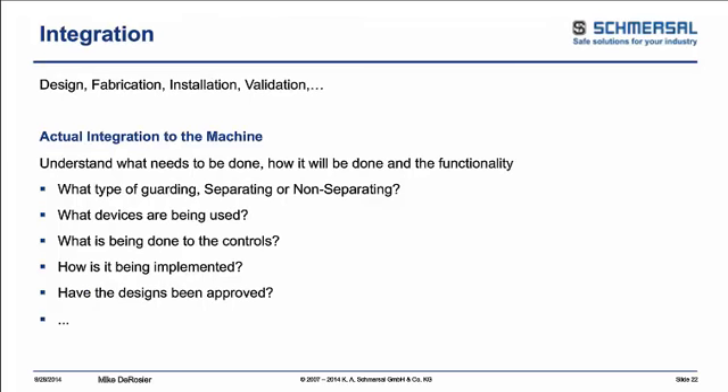Once you have your implementation plan, you're left with integration. You have your plan — what are the steps to implement it on the machine? You need to come up with designs — not just mechanical, but also electronic, pneumatic, hydraulic considerations, fluids, and ergonomics. What are the design aspects of the guard before you do anything to the machine? How is it going to be designed? Your fabrication: what type of guarding — separating or non-separating, meaning fixed barrier guards, or something like a light curtain? What type of devices and how is it being implemented? How is it going to get approved?